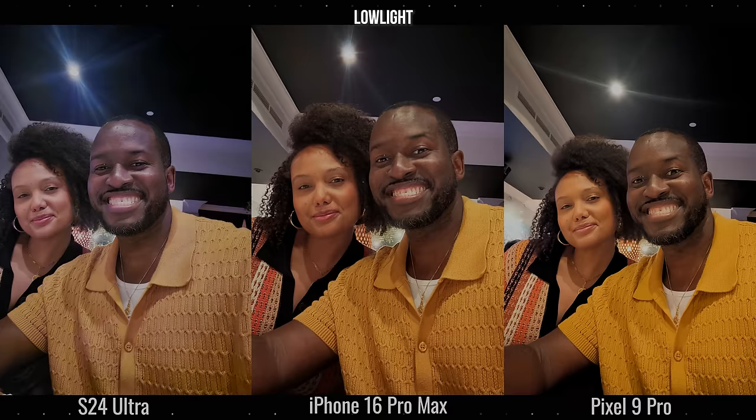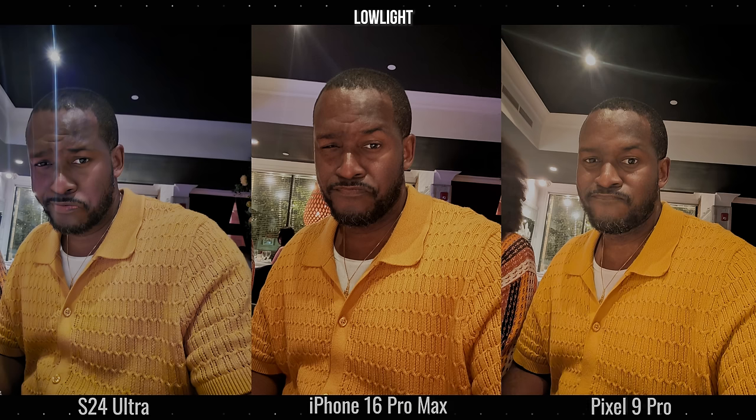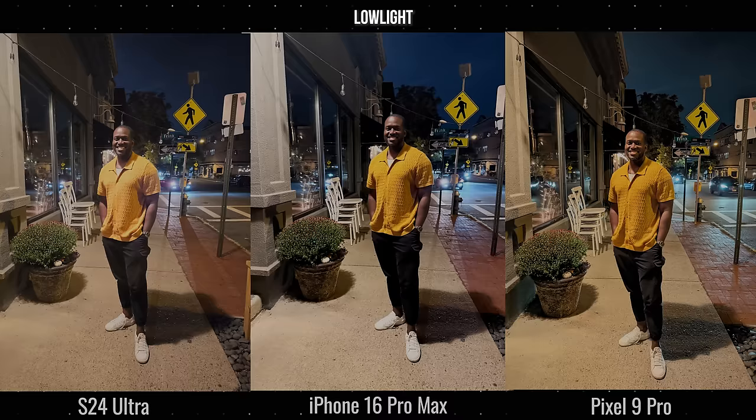Looking at some selfies in low light — first off, the S24 Ultra selfie is really washed out, taking in a lot of the ceiling lighting and making me look pale. My wife also looks much paler. The iPhone has the best balance here compared to the Pixel. The Pixel adds that orange color again, but the iPhone is more balanced with the shirt and outfit colors. On the second selfie, the iPhone does a better job in the middle color range — the shirts and my face — compared to the Galaxy which is really washed out, and the Pixel adding more orange.